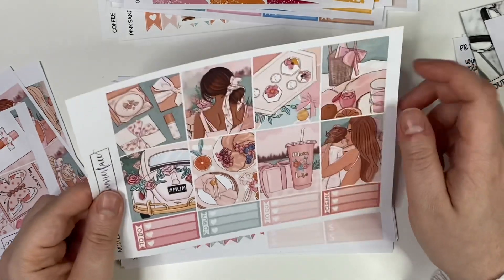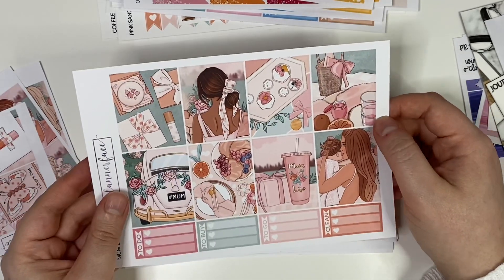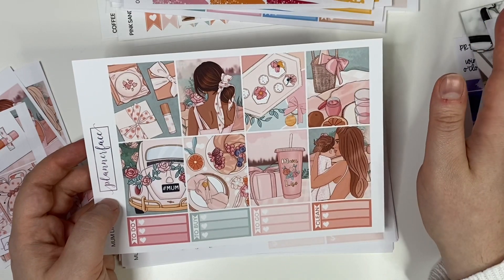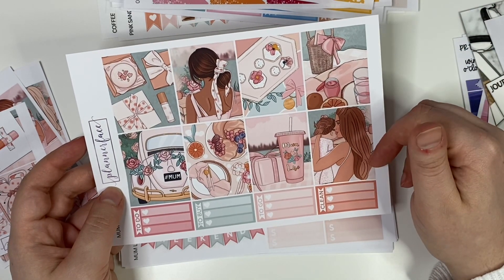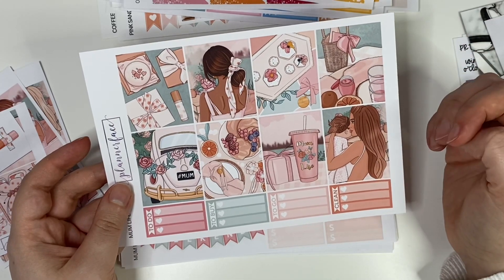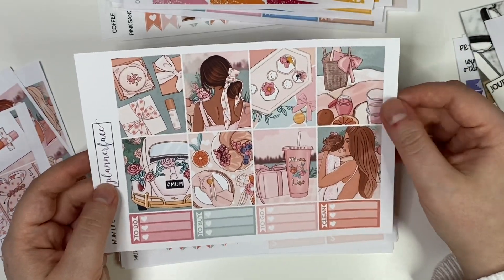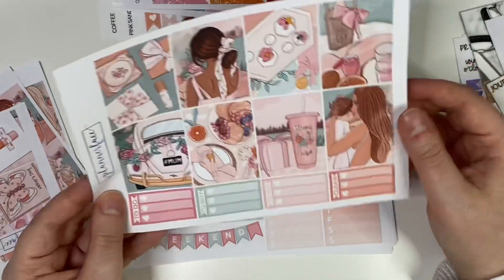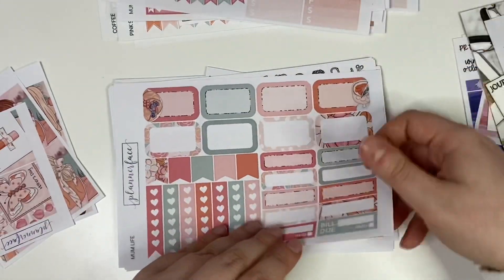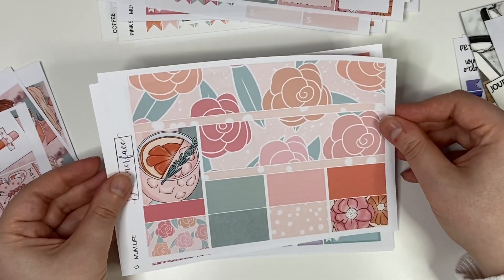Then the next one is Mum Life. I'm not a mum, and this art came out after UK Mother's Day so I didn't use it for that anyway. I probably won't use this for Mother's Day because to me it gives a younger mum vibe, and my mum is not a young mum. I'll probably save it. The colours are so different - a pinky, almost rose gold with a sort of mint green. It's so cute, and the bottom washi with flowers on it would sell anyone on it.